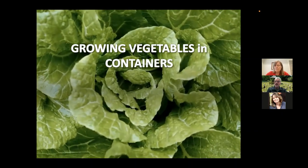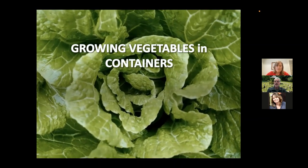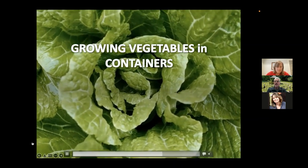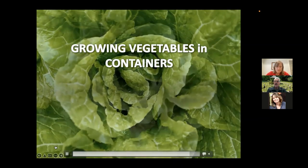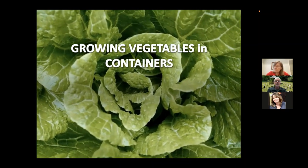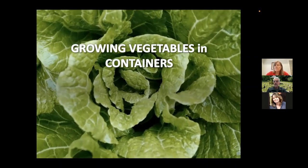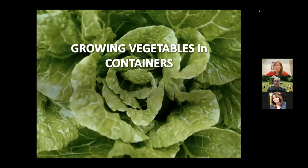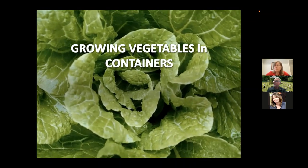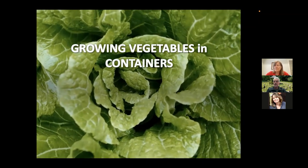Good afternoon, everybody. My name is David Shinnery. I'm from Cornell Cooperative Extension in Rensselaer County, New York, and we're very glad to have you all here today. This is another one of our Lunch in the Garden webinars offered free to the public. We've been doing these for about two years now and have covered a lot of different gardening topics.